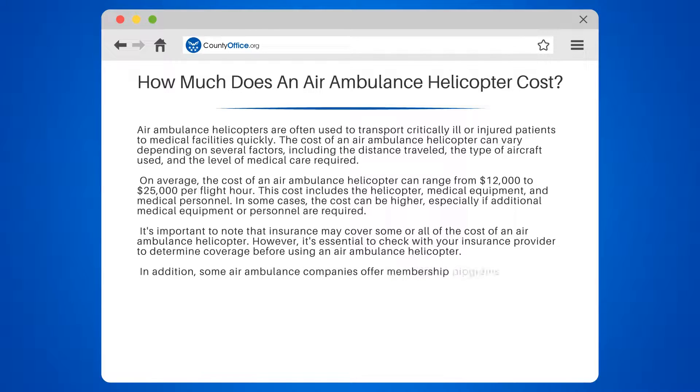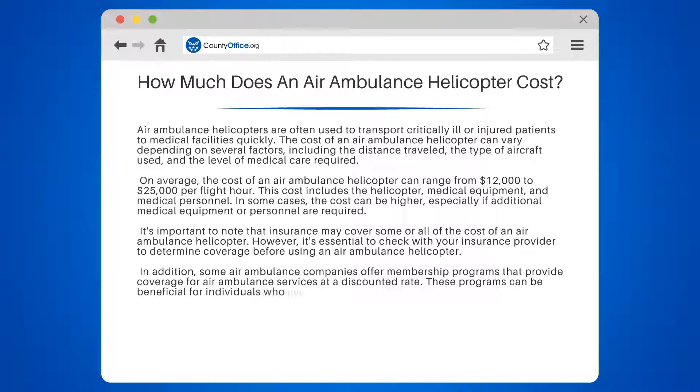In addition, some air ambulance companies offer membership programs that provide coverage for air ambulance services at a discounted rate. These programs can be beneficial for individuals who live in rural areas or frequently travel long distances.